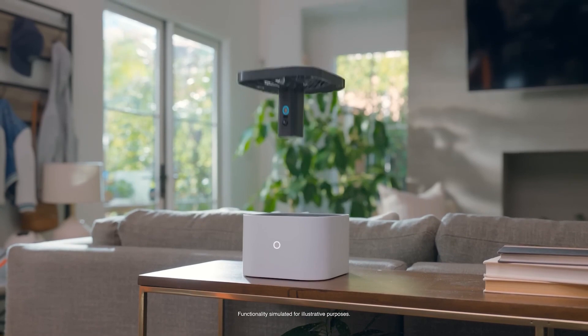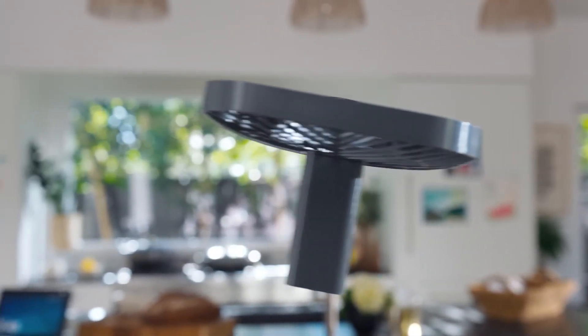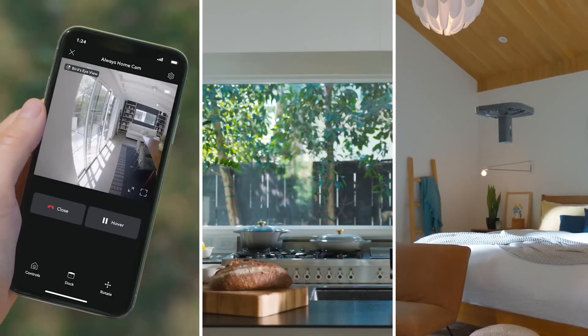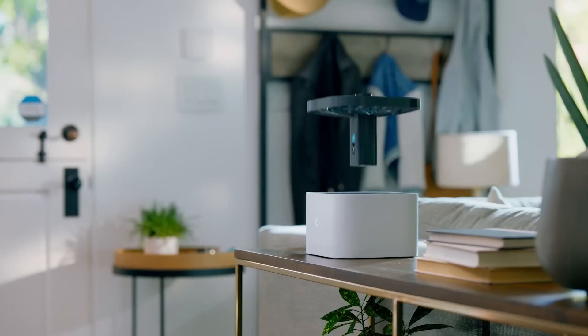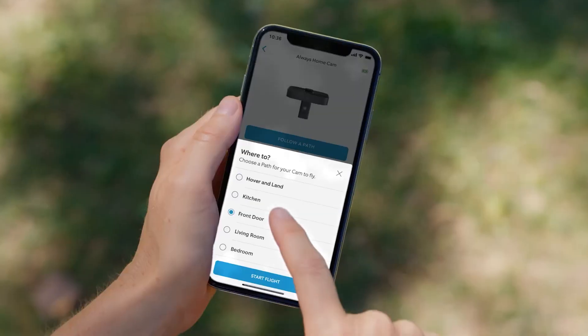Want to improve your home security? This new type of monitoring device will bring your home security to another level. You can schedule this home drone to fly in your home when you are not around, or use it to see if something is happening — useful to check if you left your oven on or forgot to close the window.